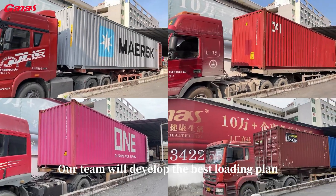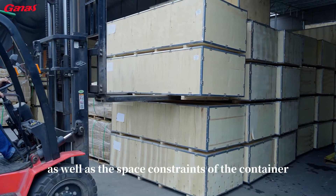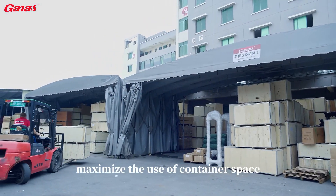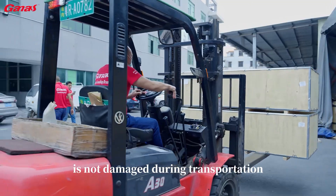Our team will develop the best loading plan based on the quantity and size of your equipment, as well as the space constraints of the container. We will ensure that the equipment is placed reasonably, maximize the use of container space, and ensure that the equipment is not damaged during transportation.